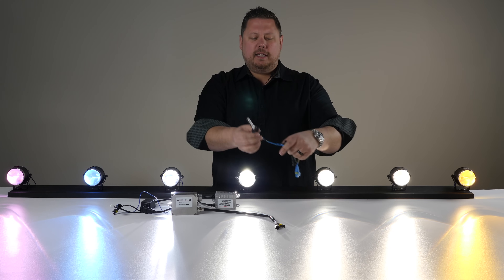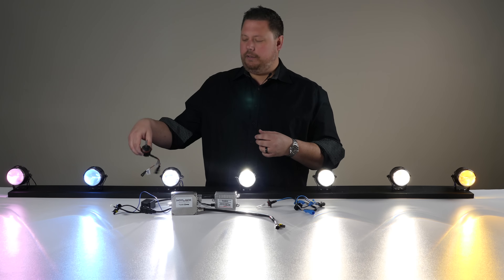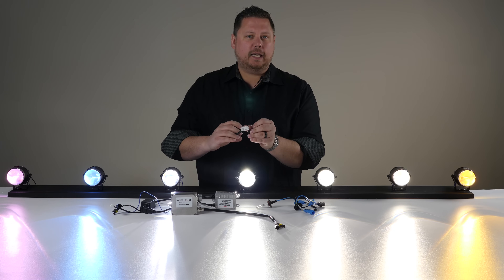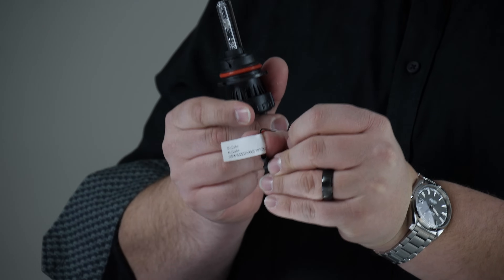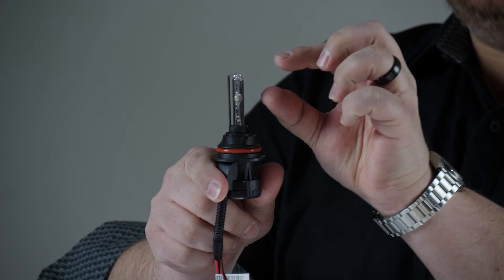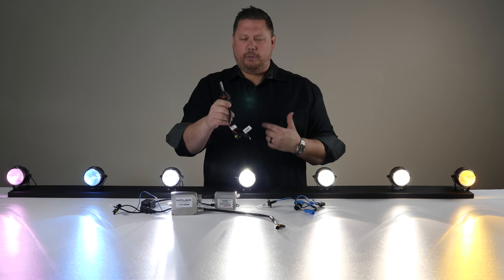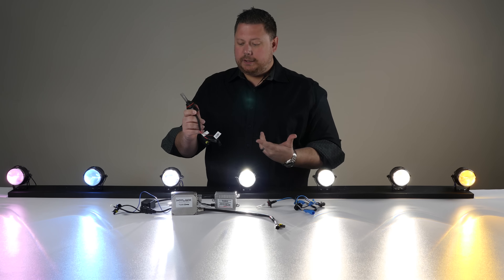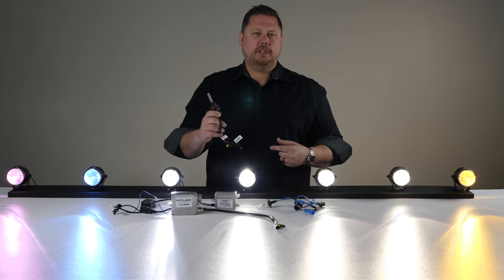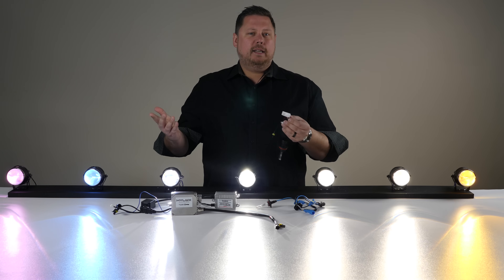The second thing that contributes to the color is your ballast. Most HID bulbs have a tag on the cord and you can see it says 35-watt, 5000K, and then the bulb type — this one happens to be 9007. What they're saying is at 35 watts, the chemical mixture inside this bulb creates a 5000K color. The tag on the bulb that says 35-watt, 5000K is just talking about color.